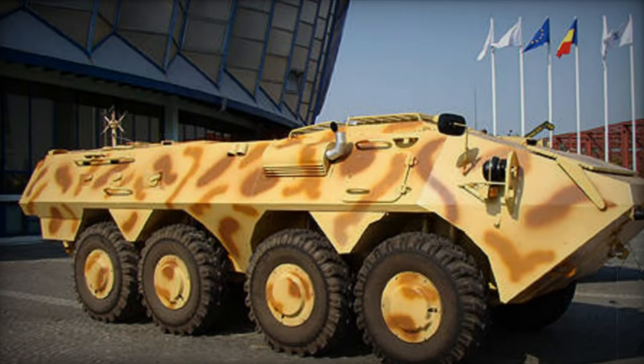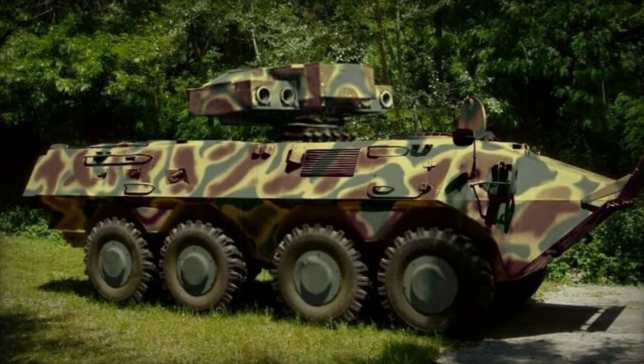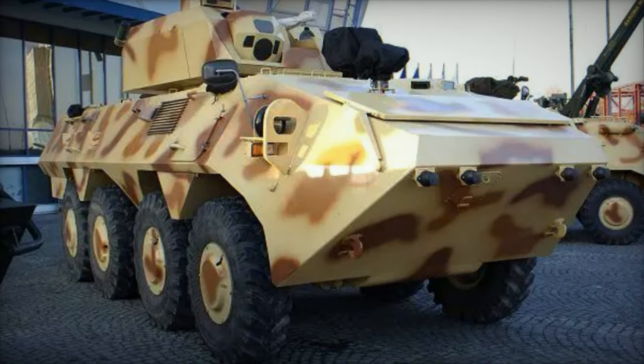Capable of transporting up to 11 personnel, including the crew, the SOAR II facilitates ingress and egress through a rear ramp, with roof hatches providing an alternative exit in emergencies. Firing ports are strategically integrated to allow troops to engage targets with their individual weapons.